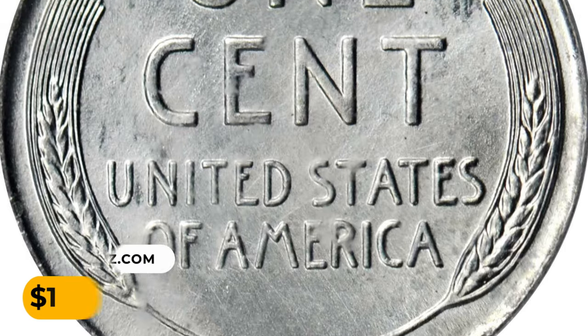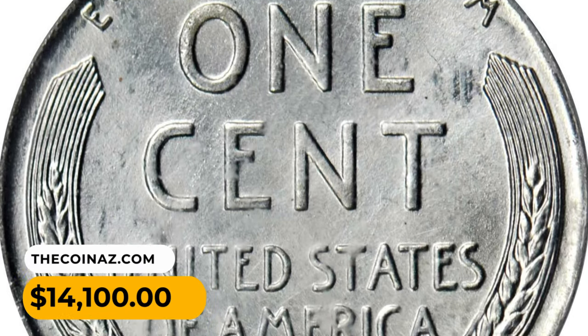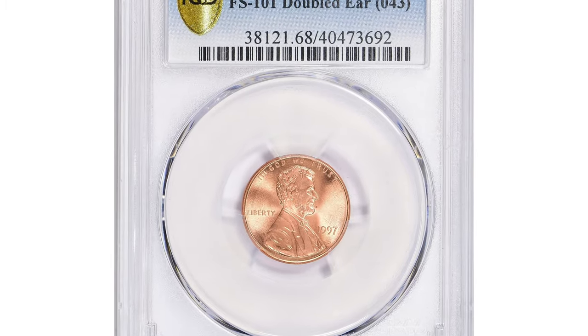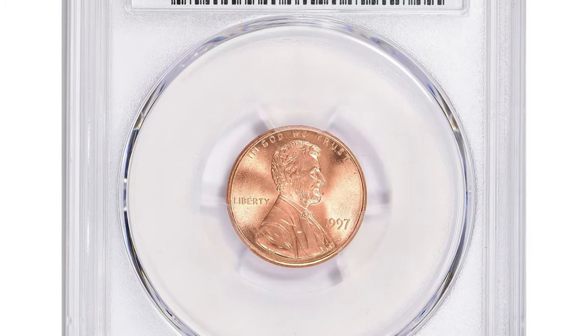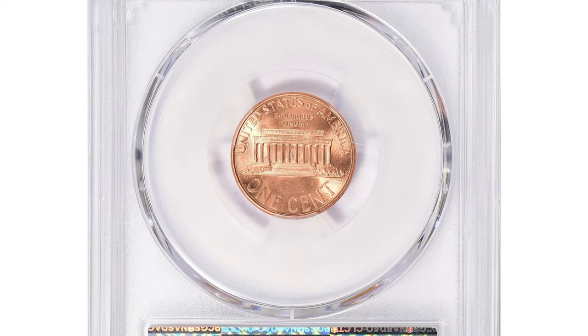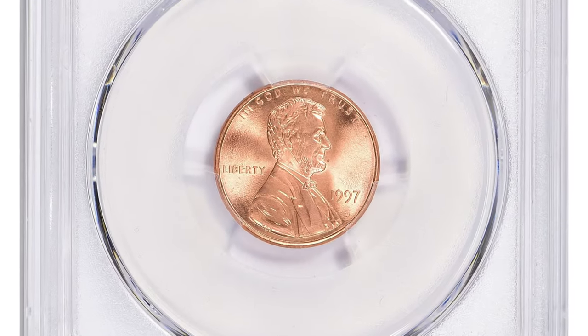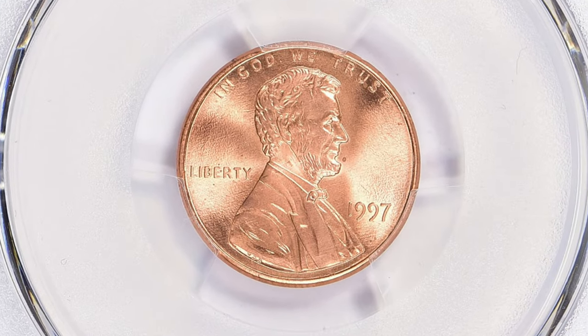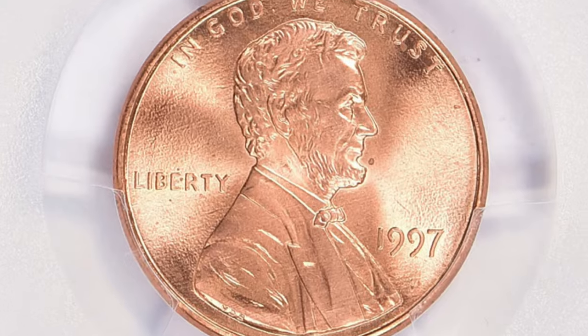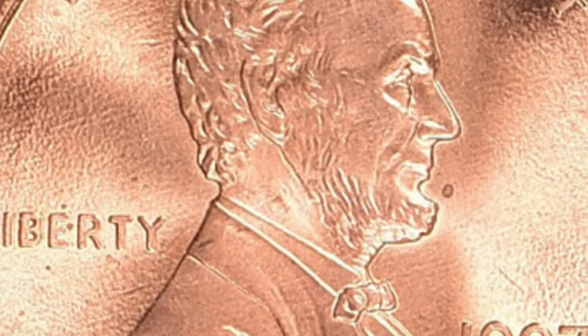The strike is razor sharp and the repunched mint mark is bold. It ended up selling for fourteen thousand one hundred dollars at Stack's Bowers auction. Here is the 1997 Lincoln cent with Double Die Obverse, graded MS68 Red by PCGS, and comes with a designation of 101. This particular variety is known for a prominent doubling error in the depiction of Lincoln's ear on the obverse.